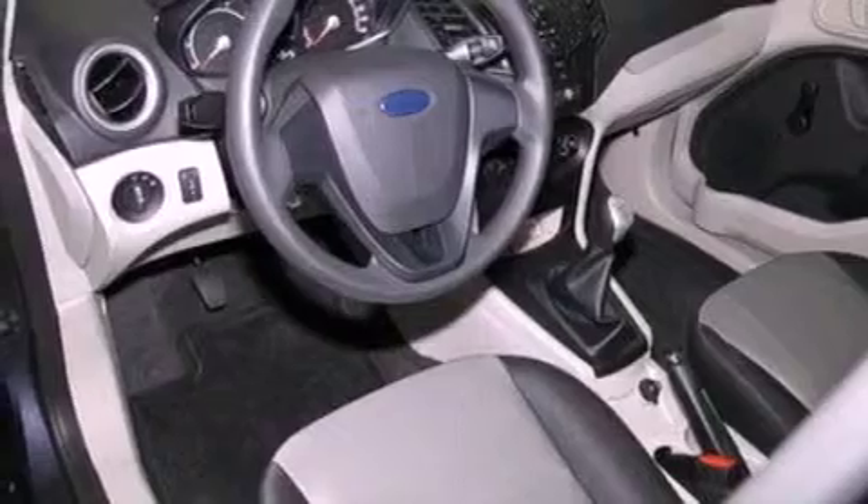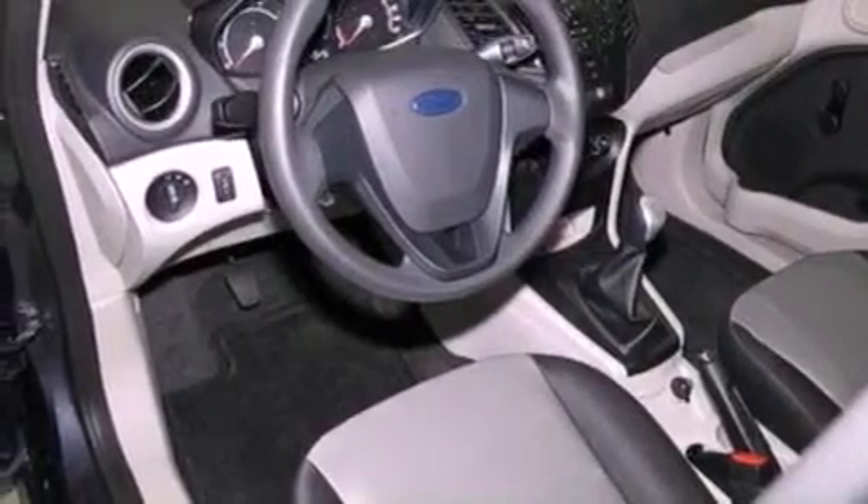Additional features include an anti-lock braking system, side curtain airbags, door reinforcement beams, and many other features.